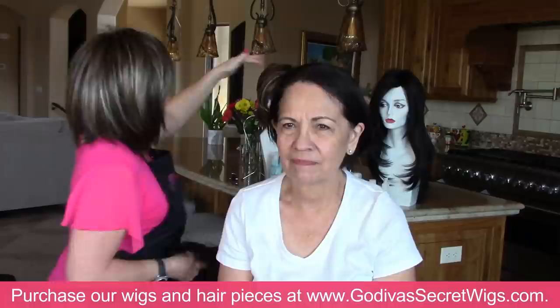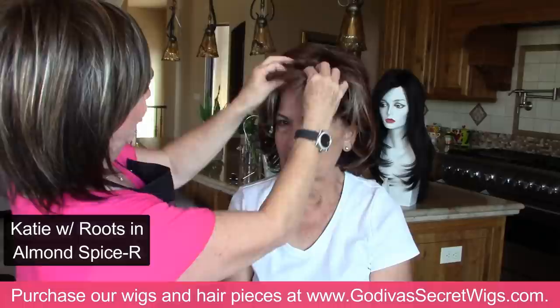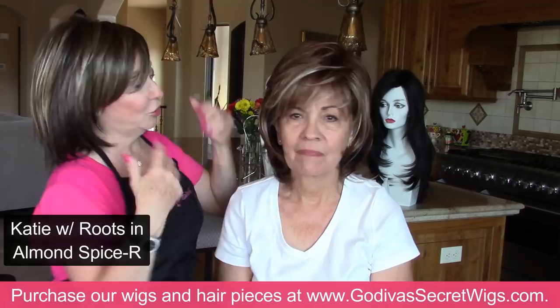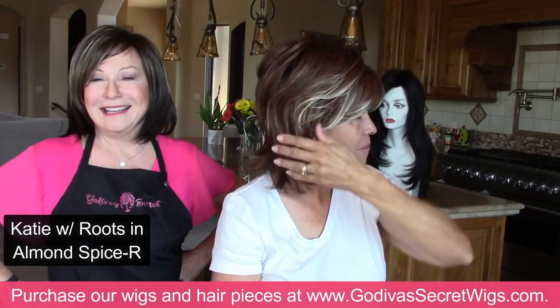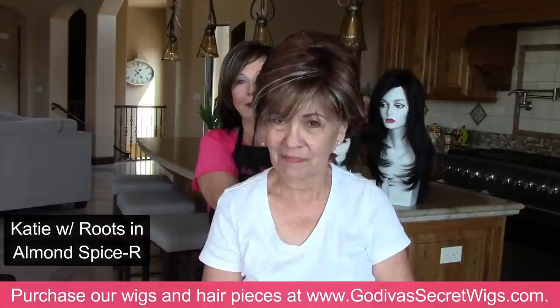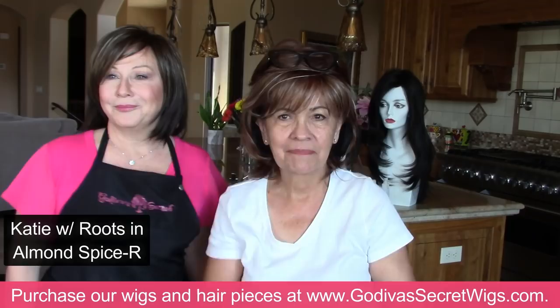What is that wig behind you? This is Katie in Almond Spice. Let's try it — that is so pretty! It's a little bit longer and it comes in other colors too. You look like a different person — that's the fun of wigs. It's way cute. You can pin it up, pull it back and clip it, put it all in a little pony, wear it messy, wear it behind your ears. I love to just throw my sunglasses up here.